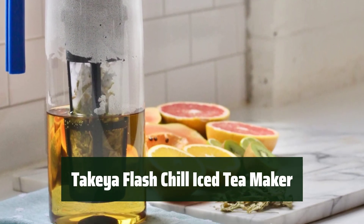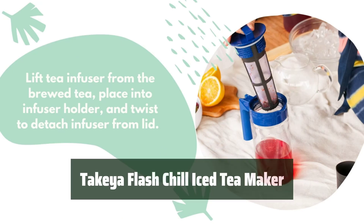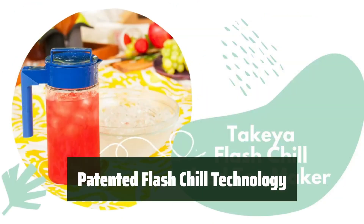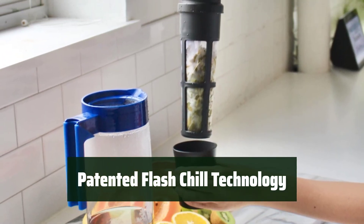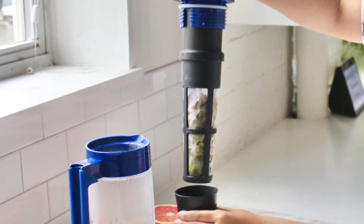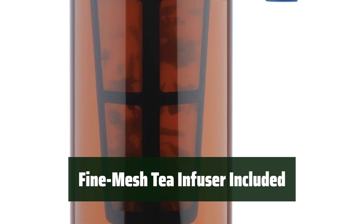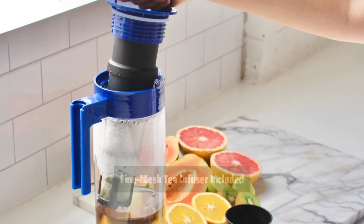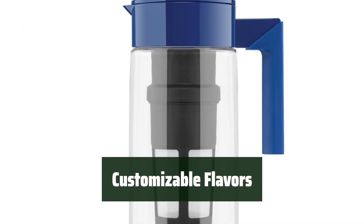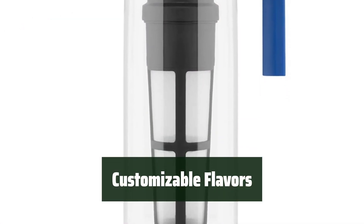Number 4. This pitcher is made from BPA-free Tritan material, ensuring your tea is free from harmful chemicals. With patented Flash Chill Technology, your freshly brewed tea can be chilled in just 30 seconds, without losing any of its freshness, flavor, or nutrients. The included fine-mesh tea infuser allows you to use loose-leaf or bagged tea. You can customize your drink by adding sugar, citrus, or other fruits to give it the desired flavor.